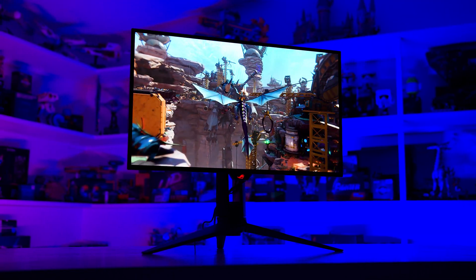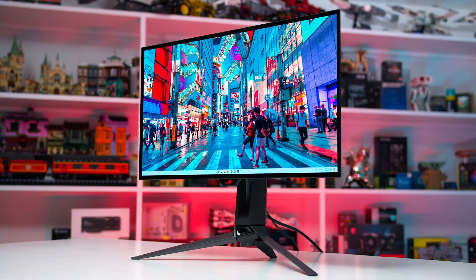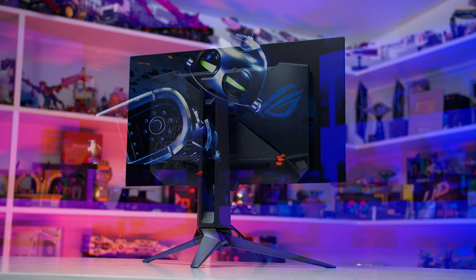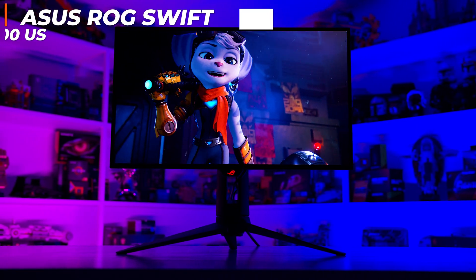The ASUS ROG Swift OLED PG27AQDP is a 27-inch 1440p 480Hz W OLED gaming monitor — the highest refresh rate we've ever seen at 1440p. It's priced at $1,000 US, a few hundred more than existing 1440p OLED monitors.